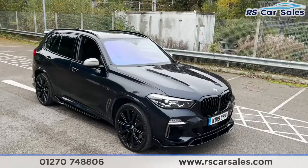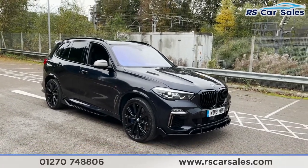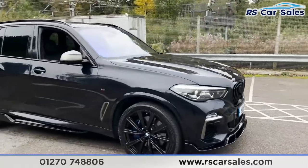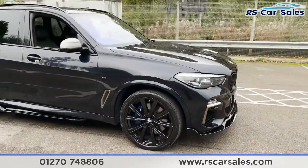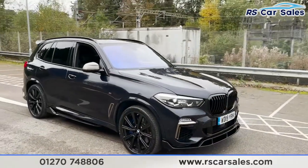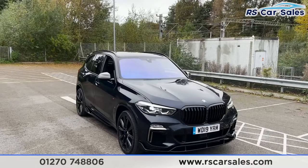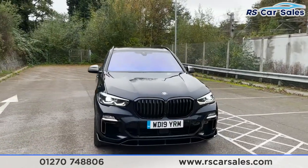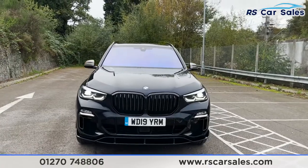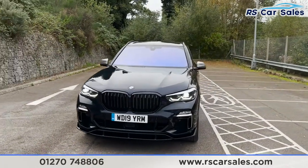Here we have a 2019 BMW X5 M50d. With this vehicle you do get the 22-inch alloy wheels, all in excellent condition, finished in black and complemented by the blue M Sports calipers. You also get the M Sports differential as well as the adaptive M chassis. The vehicle itself is finished in a carbon black metallic exterior paintwork, and how fantastic does that front end look — we've got black kidney grills in the center.